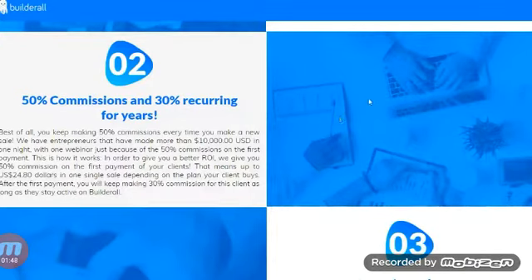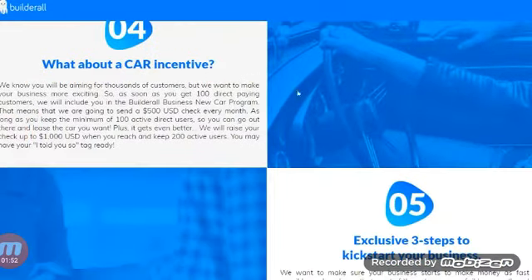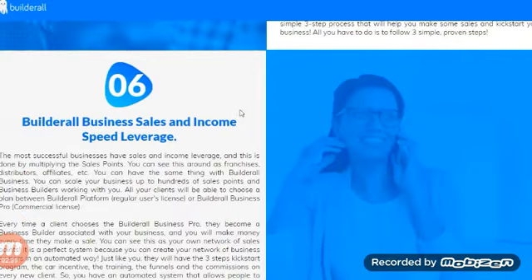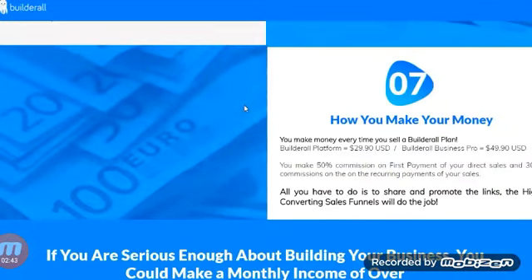The car incentive is something a lot of people ask about. As soon as you get 100 direct paying customers, Builderall includes you in their car program and sends you a $500 check every month, as long as you maintain a minimum of 100 active direct users. It gets even better — they raise your check to $1,000 when you reach and keep 200 active users. This is similar to what ClickFunnels does, but it's an amazing incentive.